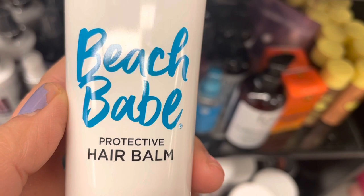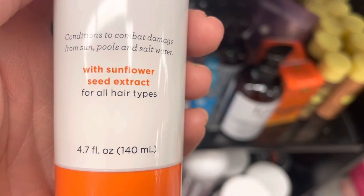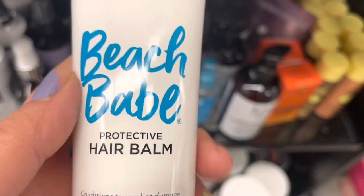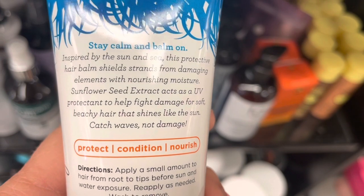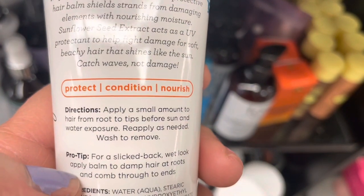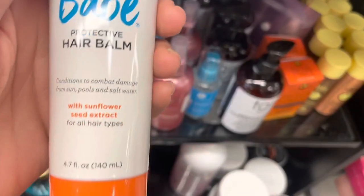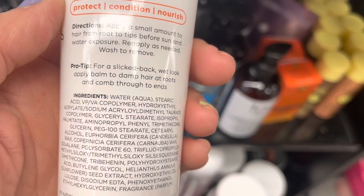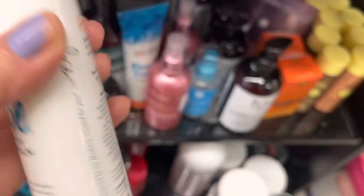Here's a Not Your Mother's beach babe hair balm. This is pretty cool — you put this on your hair before you go swimming and it protects from chlorine and stuff. I have a product kind of like this from Shea Moisture I'm using right now. If you go swimming, you really want to get your hair wet and put in a protective coating like this — it will keep your hair from getting ruined by the chlorine.